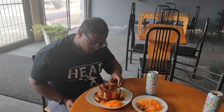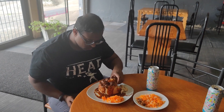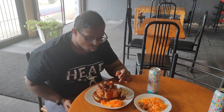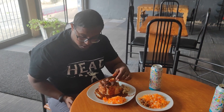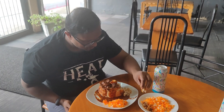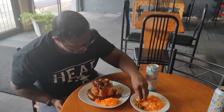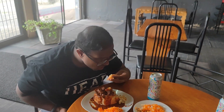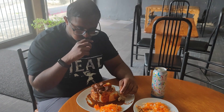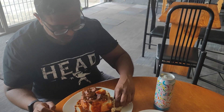Oh, this is good. Yeah, this is good, this is really good. Let me try this Kanta's crushed chilies. I'll have it with the color. Wow, this is so good. This is really good.